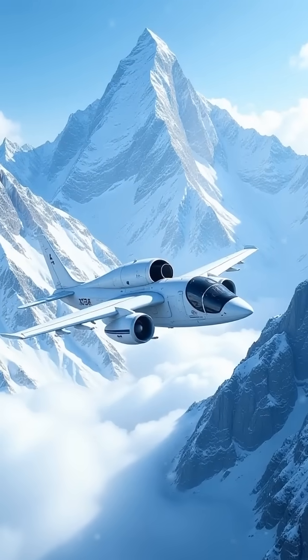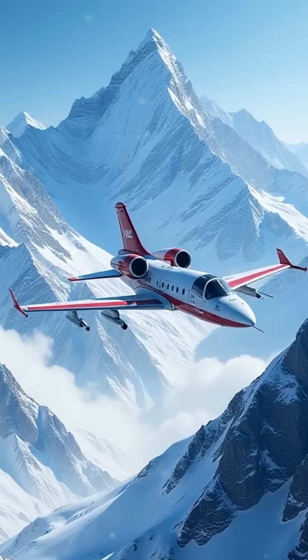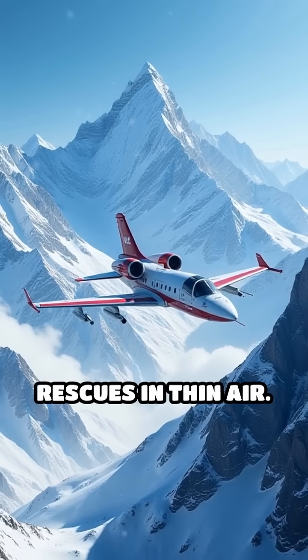The Aerospatiale SA-315B Lama took high-altitude flying to new heights — literally — with a lightweight frame designed for Himalayan rescues in thin air.